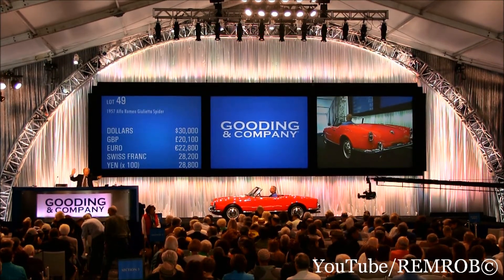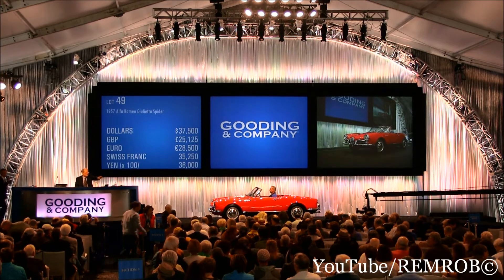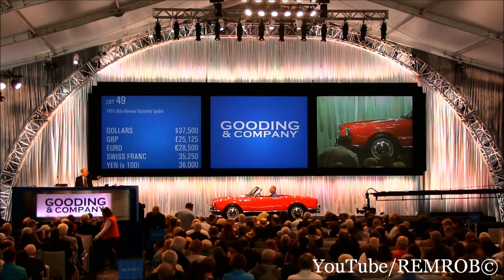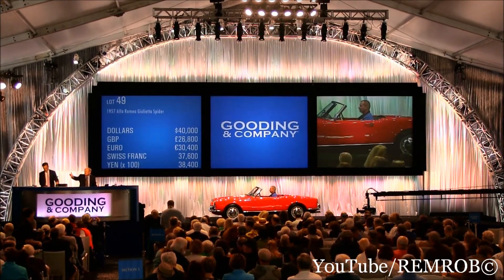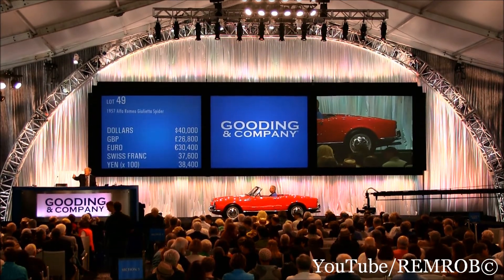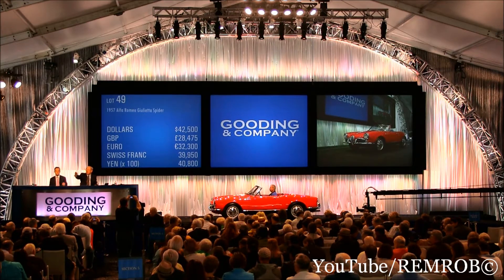Hold on — I've got $35,000 here. I don't mind $37,500 from either of you. $37,500. $40,000. $40,000 — no, sir. $37,500. $40,000. I'll take $42,500, sir. $42,500. Surely it's irresistible at this price. $40,000 is your bid — would you like $42,500, sir? Yes, $42,500.